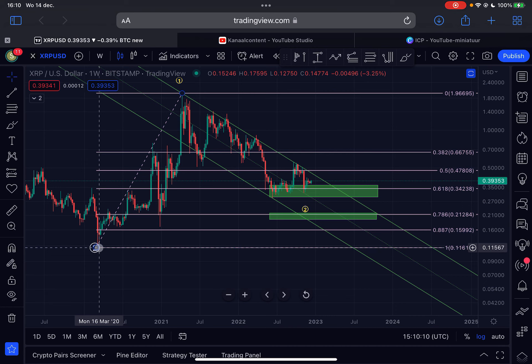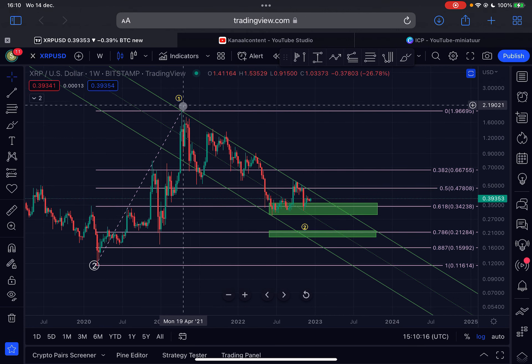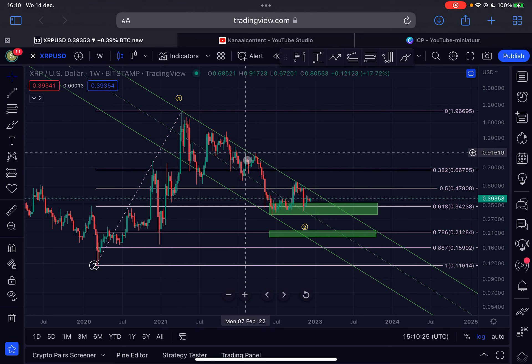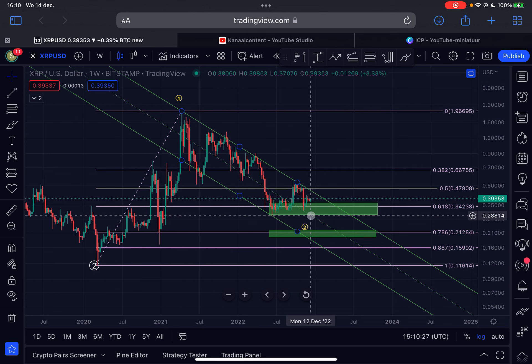From the March 2020 lows, when XRP was trading at approximately 10 cents, it looks like we moved to the upside in a five-wave impulse — this was an Elliott Wave one. Since the top was reached on the 12th of April 2021 at $1.96, XRP entered a bear market, and we retraced all the way down towards the golden pocket here at 34 cents, slightly below it.